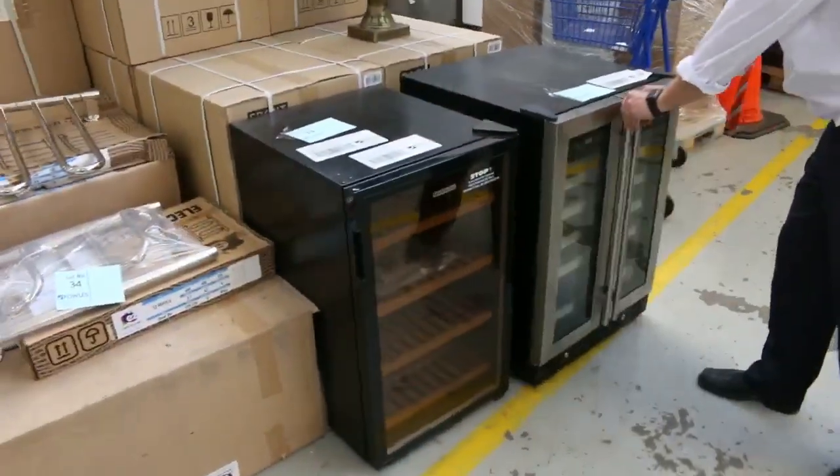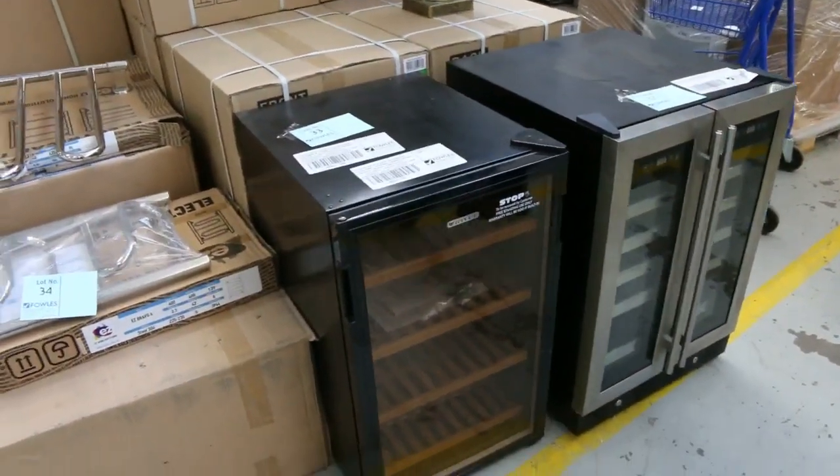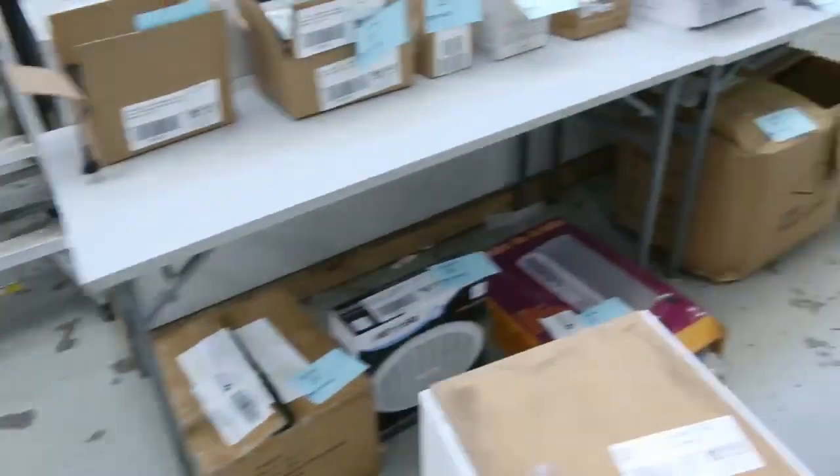I can't believe this didn't sell last week. If you know any wine buffs, this is a double door dual zone wine fridge. I think it'll be around that four hundred dollar mark with a twelve month warranty, and it's unlockable. So it's absolutely sensational.